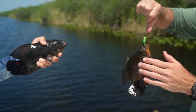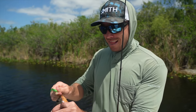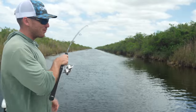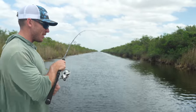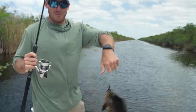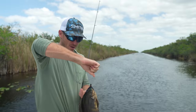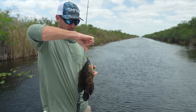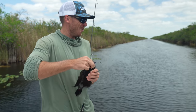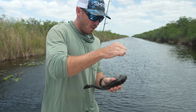We moved spots trying to change gears and target some other fish, but these oscars are out in full force today. We're actually trying to target some bigger peacock bass right now — I just caught a little peacock in the oscar spot, and now we're in the peacock spot catching oscars — so maybe a little backwards today. But we're seeing a bunch of peacocks up on the shore right now where we're at.